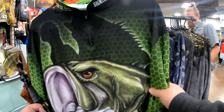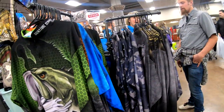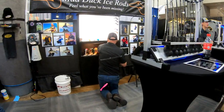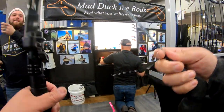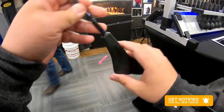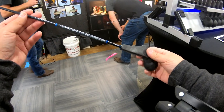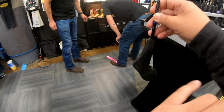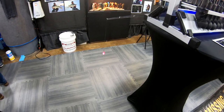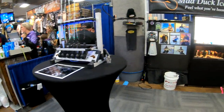Wow, look at these jerseys, guys. What do you guys think — next year's tournament? This brand is called The Last Cast. Very cool. It's called The Mad Duck. It's got kind of like a duck head to it — you hold it like this and jig it. It's almost like a pistol grip. Very cool. Mad Duck ice rods — feel what you've been missing. That's a cool model.